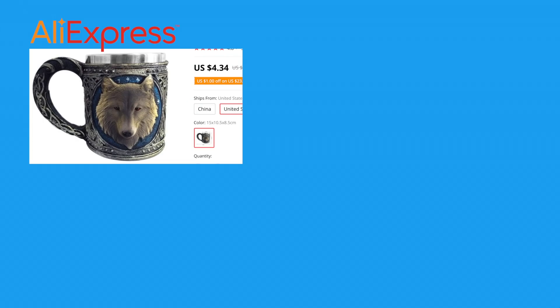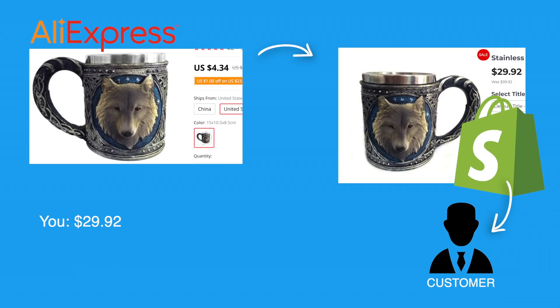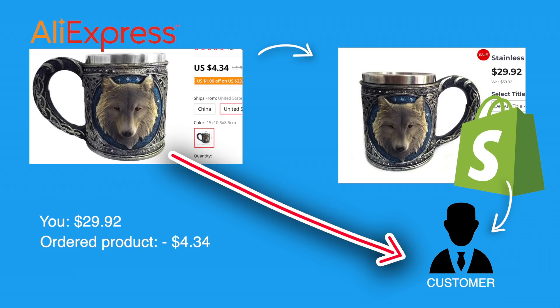We're going to try using Instagram Reels to dropship. If you don't know how dropshipping works, one of the most common ways is by finding a product on a website called AliExpress, building a website around this product, listing it for more, and when people buy from your website, you take the money and order it for less on AliExpress directly to your customer's address, keeping the difference in price as profit.